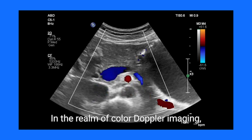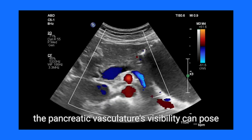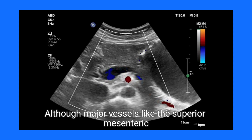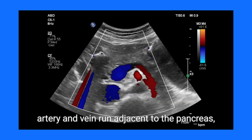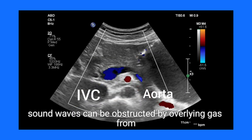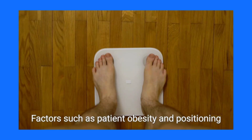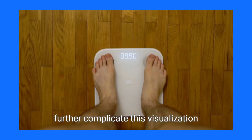In the realm of color Doppler imaging, the pancreatic vasculature's visibility can pose challenges. Although major vessels like the superior mesenteric artery and vein run adjacent to the pancreas, sound waves can be obstructed by overlying gas from the stomach or duodenum. Factors such as patient obesity and positioning further complicate this visualization.